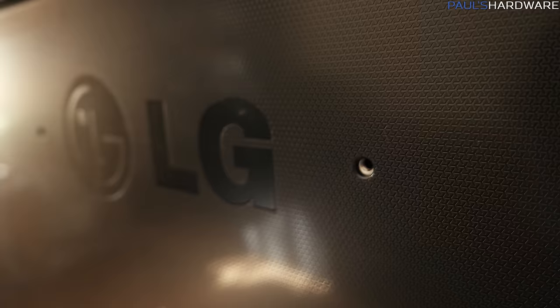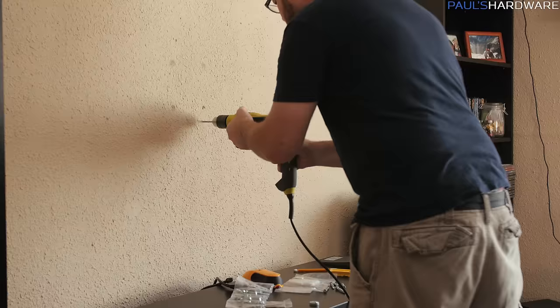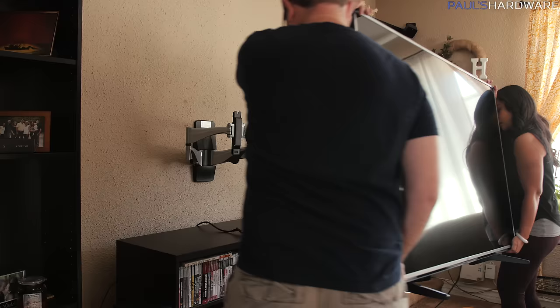If I added a fifth rule, it would be to make sure the TV has VESA mount support for wall mounting. I grabbed an articulating wall mount from Monoprice for ours, so I can still pull it out from the wall and access the inputs if needed. But since most large TVs do have VESA mounting points, I didn't feel it needed to be a formal rule.